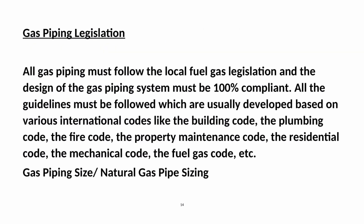All gas piping must follow the local fuel gas legislation and the design of the gas piping system must be 100% compliant. All guidelines must be followed, which are usually developed based on various international codes like the building code, the plumbing code, the fire code, the property maintenance code, the residential code, the mechanical code, the fuel gas code, etc.